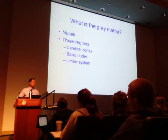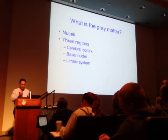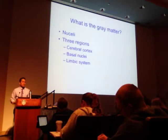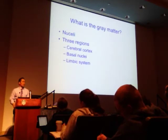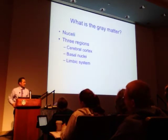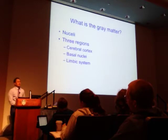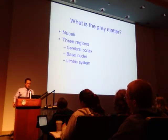The basal ganglia are associated with voluntary motor control and a lot of routine behaviors — the things you normally do. For example, if you normally talk with your hands like I do, or if you're always twirling your hair or pencil without thinking about it — those behavioral characteristics are dominated by the basal ganglia.